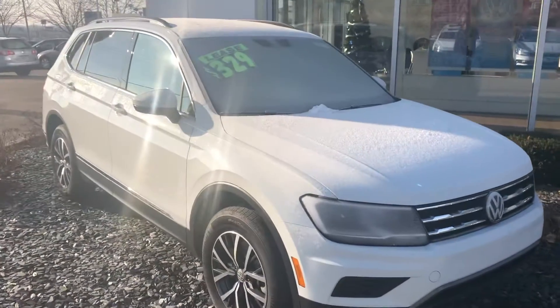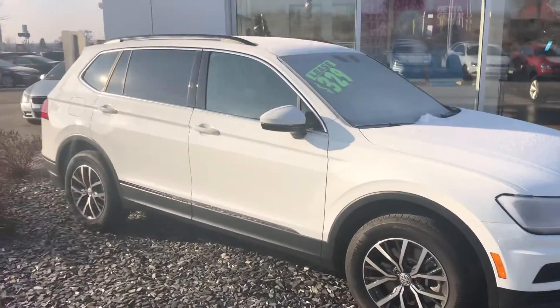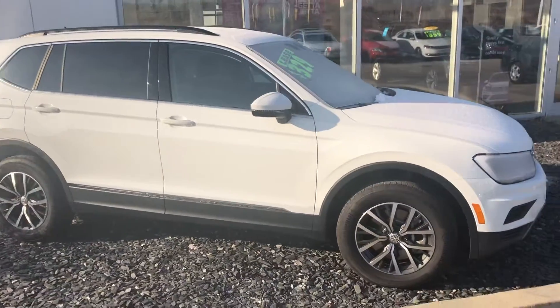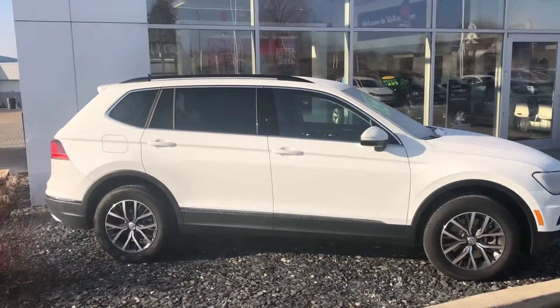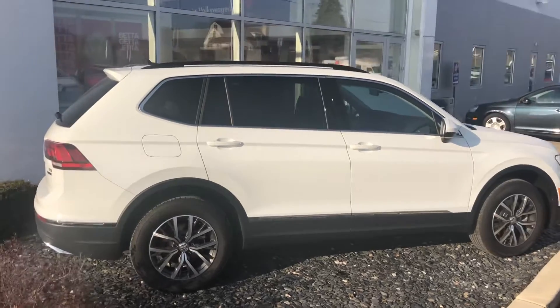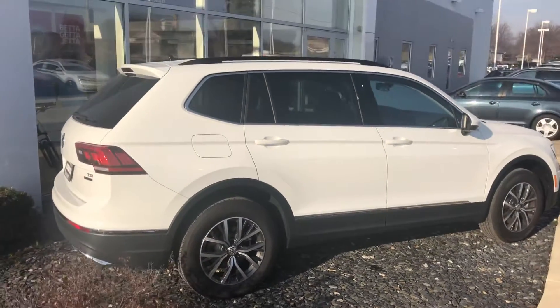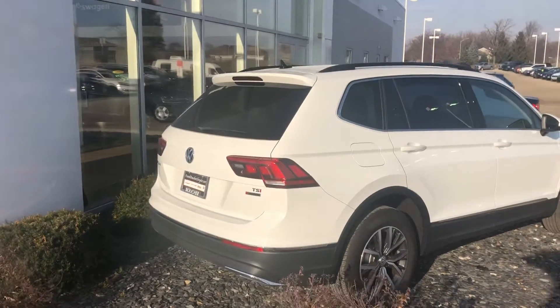Hey, good morning Taylor. This is Jeremy Weathers. I am the Volkswagen product specialist with Frank Boucher Volkswagen here in Janesville, Wisconsin. I want to thank you for your inquiry with us into our 2018 and '19 Volkswagen Tiguan models that we currently have available. I just want to shoot you a quick video to highlight the two that we have that match your criteria that you sent me this morning.